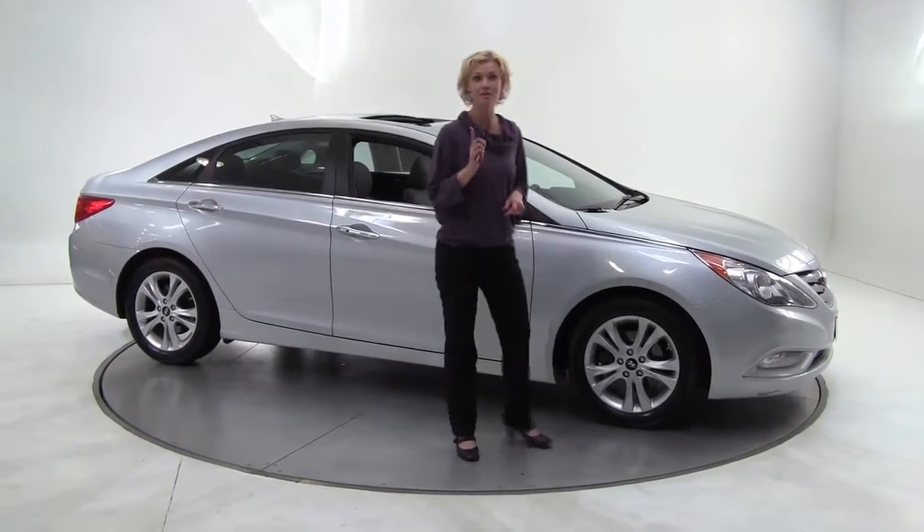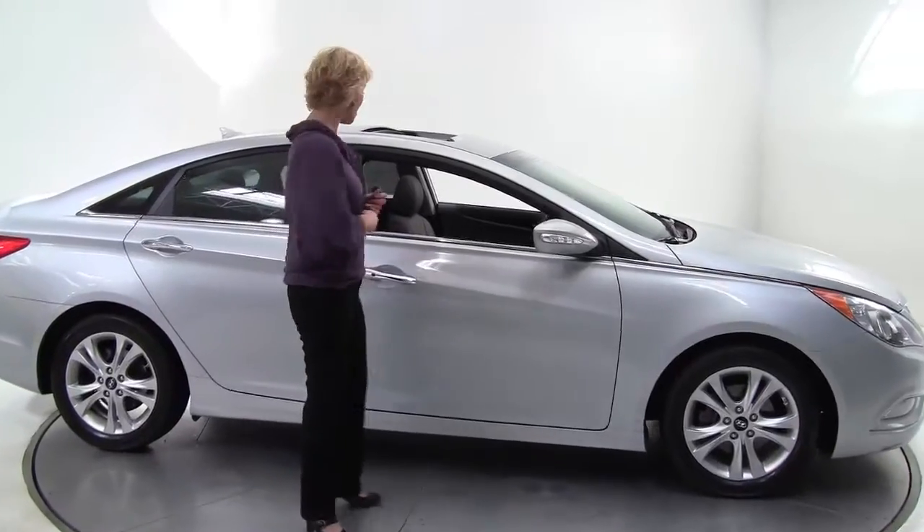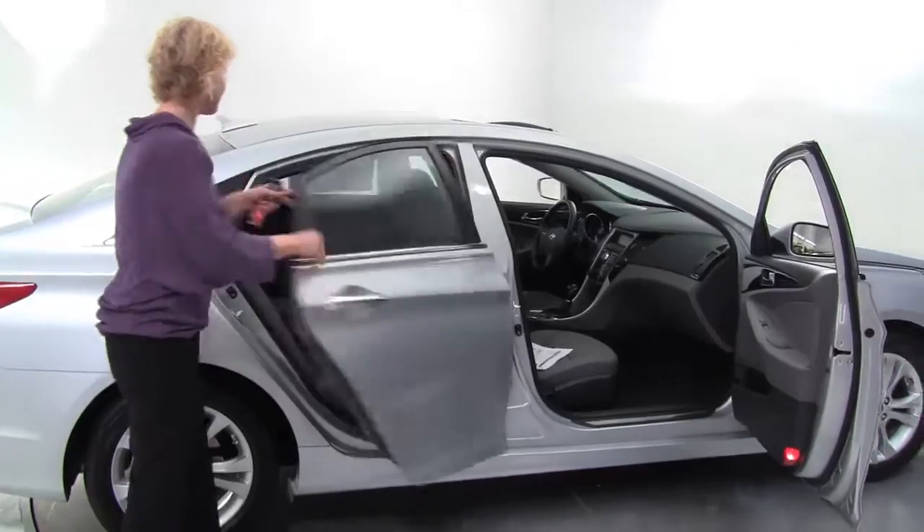Hello there everybody, this is Erin coming to you once again from Feldman Nissan, Bloomington, Minnesota. I have a really nice car here for you. This is a 2011 Hyundai Sonata, silver with a gray leather interior.